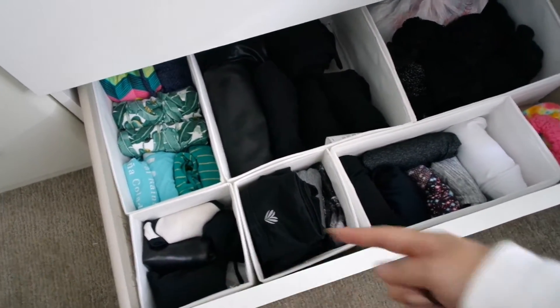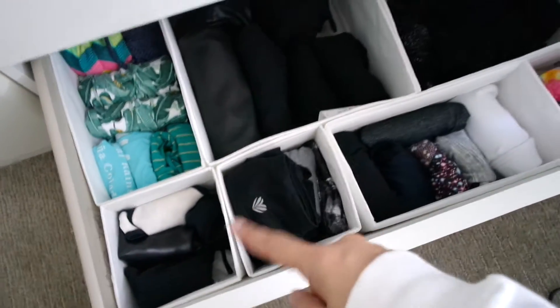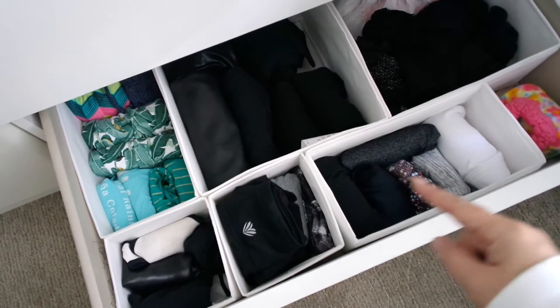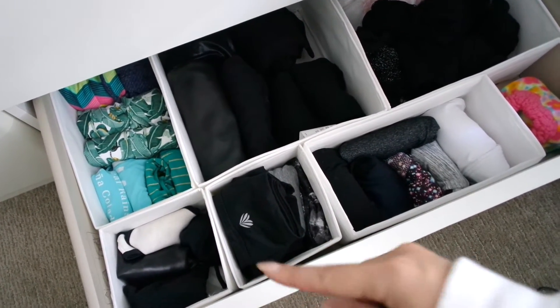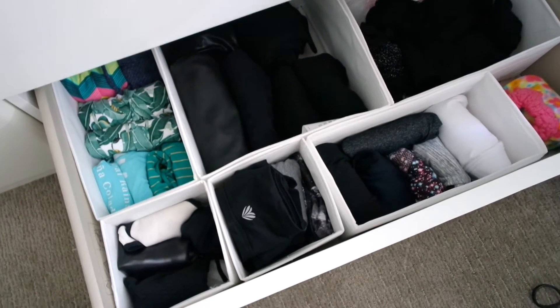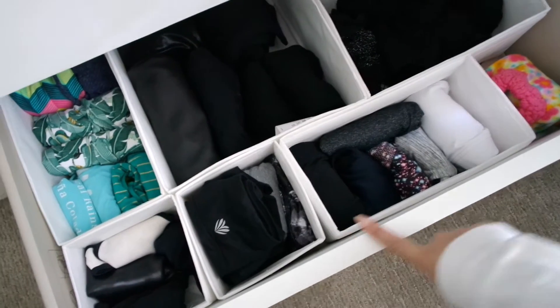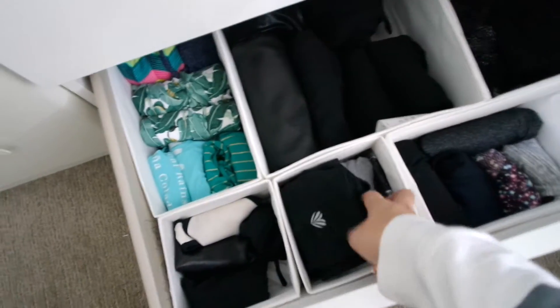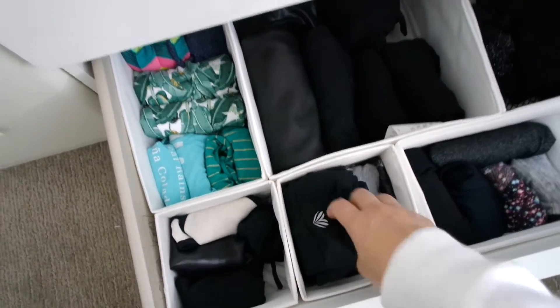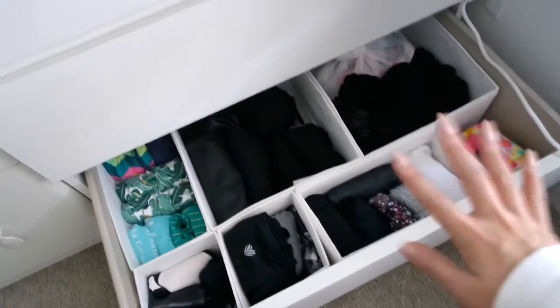This is my workout gear along with my swimwear, and everything is color coordinated. As the book mentions, you color coordinate by going from dark to light — facing right — because it's aesthetically more pleasing to look at. So as you can see, it goes dark to light, dark to light, and this one follows that concept as well.